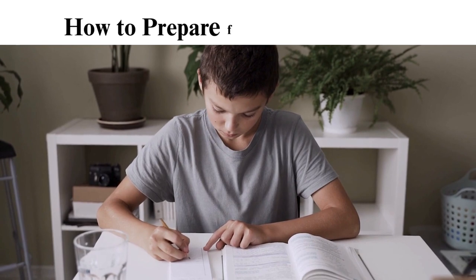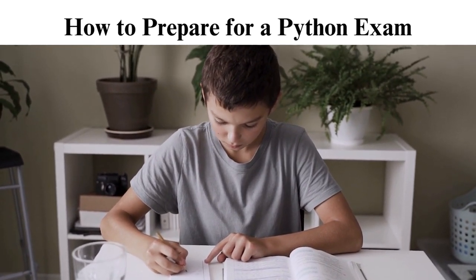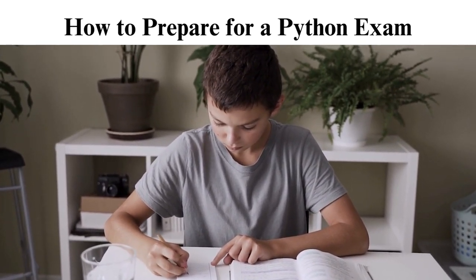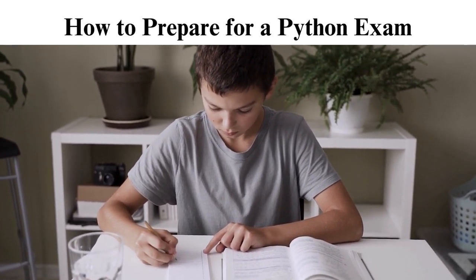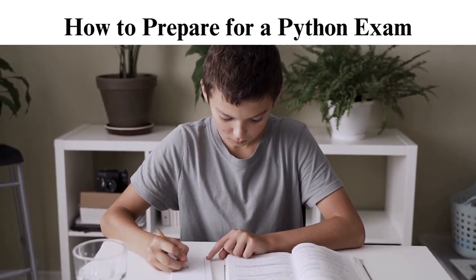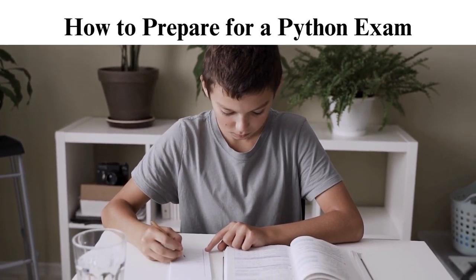How to prepare for a Python exam. The above tips and resources can help you prepare for your Python examination. However, you need more polishing tips to help you on the day. Here are some points to help you prepare for the exam. Understand the exam format: know the structure of the exam, including the types of questions, multiple choice or coding exercises, time allocation, and any other specific requirements. Review lecture notes: ensure that you fully understand the fundamentals by revisiting your class notes.